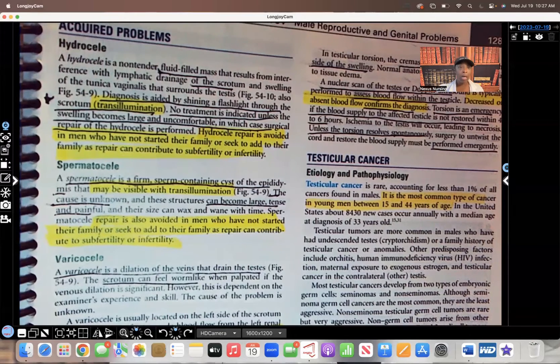We're going to start with the hydrocele. Hydrocele is a fluid-filled mass that we'll see in the scrotum — it's fluid-filled and you're going to see swelling. Diagnosis is done by shining a flashlight on the scrotum, and what you'll see is transillumination. I put a star next to that because if you're in a nursing program and studying this, you most likely are going to see this on the test.